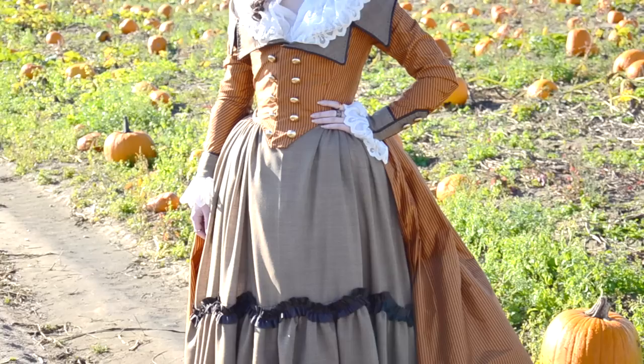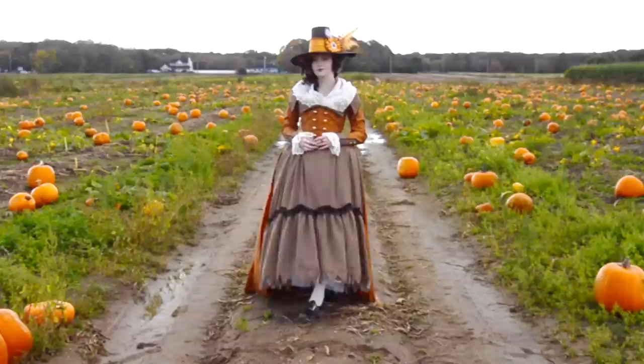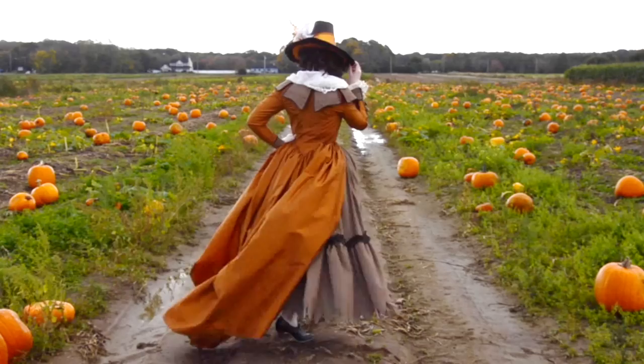Unfortunately I don't have a lot of footage of it worn. The pumpkin patch, though beautiful, had lots of people around and cars in the background. It was also a really windy day, and getting the skirt to stay still for a photo was a challenge — for videos it was almost impossible. But I hope you enjoy seeing it in action, and if you want to see the photos of the finished thing along with the construction notes, definitely check out the links in the description box.